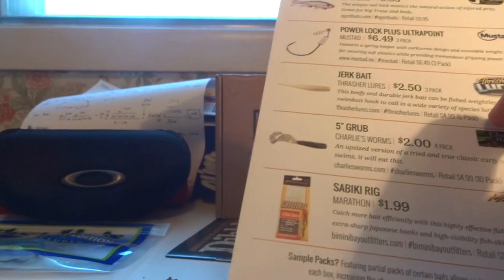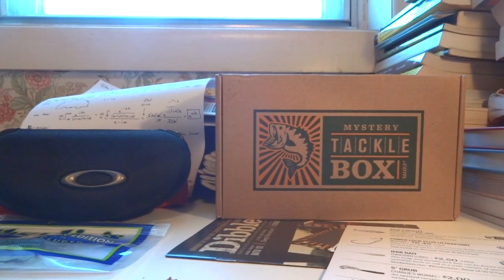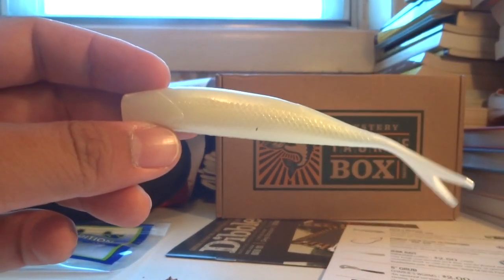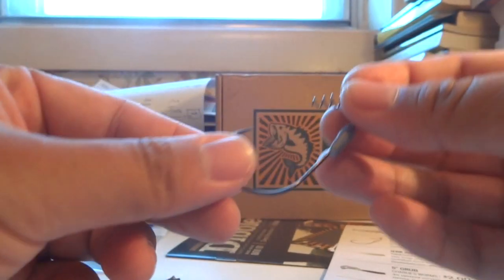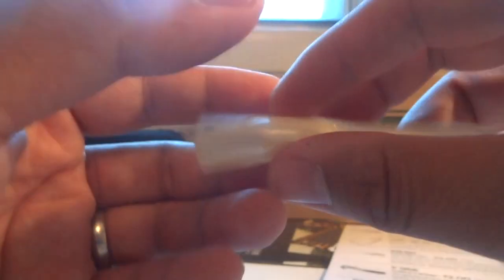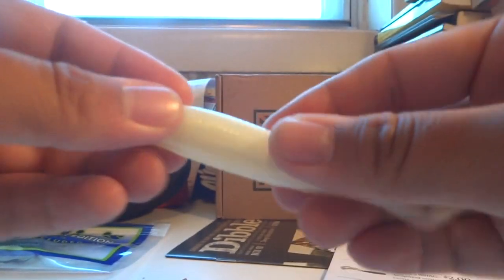Third item: Treasure Lures Jerk Bait, $2.50 for a three-pack — the 'Catch All.' Let me open this up. What I like about Mystery Tackle Box is they do these little combos — they give you products you can match together. I could pair this with that Mustad hook. Very flexible bait — seems to have good durability. I would be willing to use these; they never have this type of flexibility like the zoom flukes in the market. It really reminds me of the Z-Man baits.